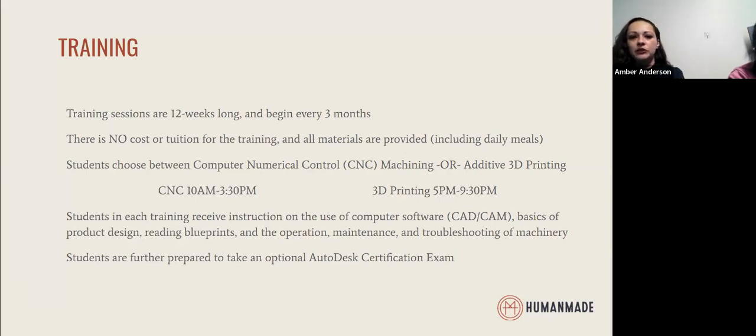Students have the choice between the CNC machining or the additive 3D printing class. CNC machining is our computer numerical control machining. We do CNC machining with metal — a lot of our product is done with aluminum. Students will learn how to operate the computer software required to transfer the design to the actual CNC machine to create a final product.